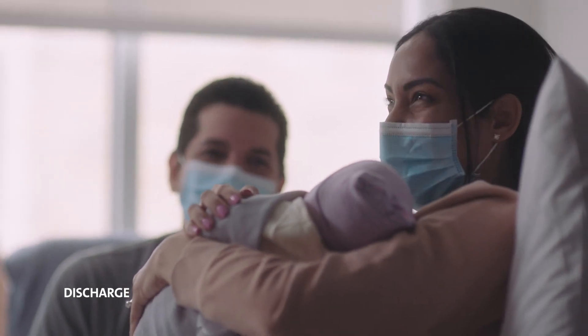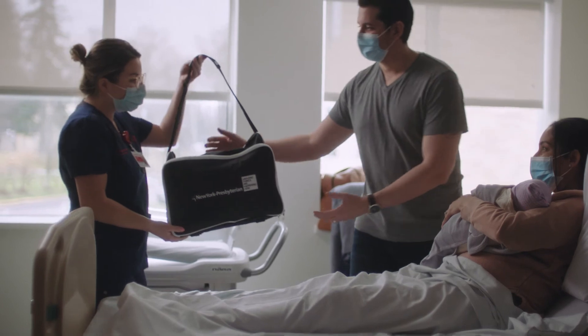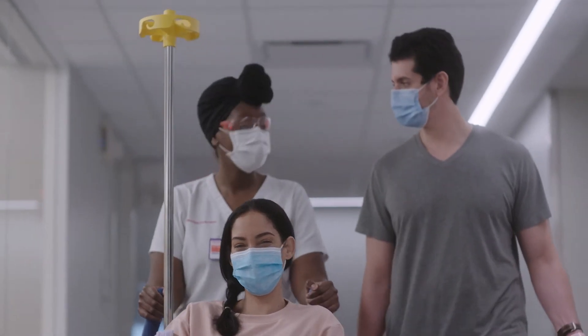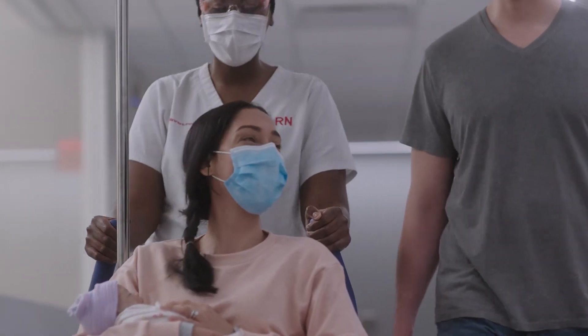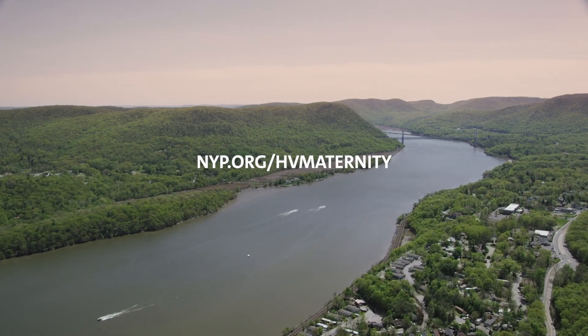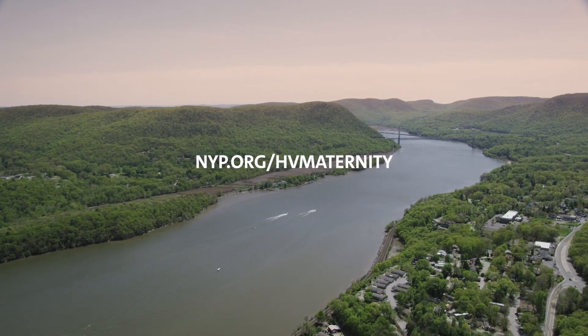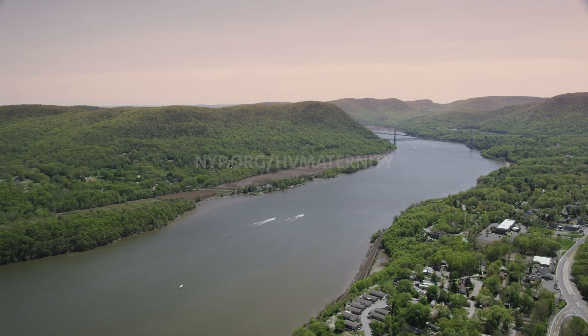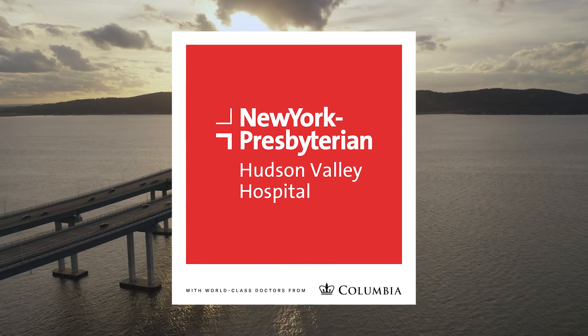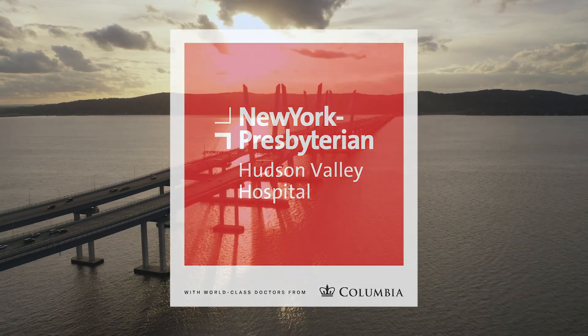Towards the end of your stay, your care team will confirm that you and your little one are both ready to go home with the key essentials. The end of this journey marks the beginning of an exciting new chapter for you and your family — one where we are always here for you. Find us anytime at nyp.org/hv-maternity. We look forward to sharing in your birth experience at New York Presbyterian Hudson Valley Hospital.